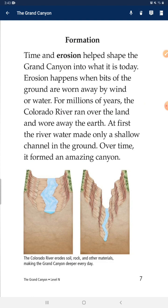Time and erosion helped shape the Grand Canyon into what it is today. Erosion happens when bits of the ground are worn away by wind or water. For millions of years, the Colorado River ran over the land and wore away the earth. At first, the river water made only a shallow cut channel in the ground. Over time, it formed an amazing canyon.